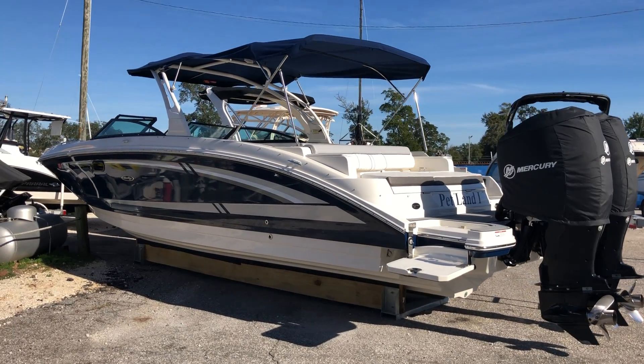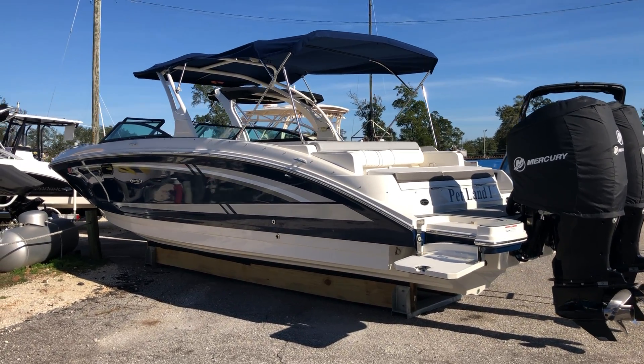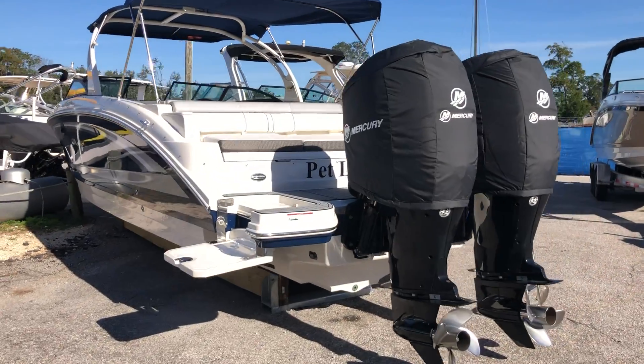This is our pre-owned 2017 290 SDX outboard, powered with twin 250 Mercury Verados.